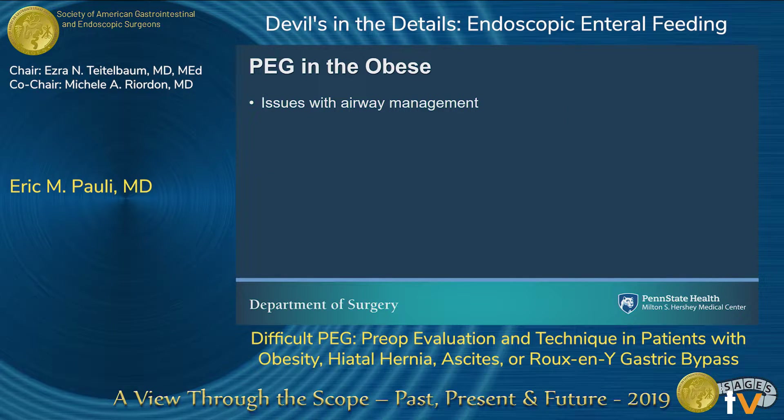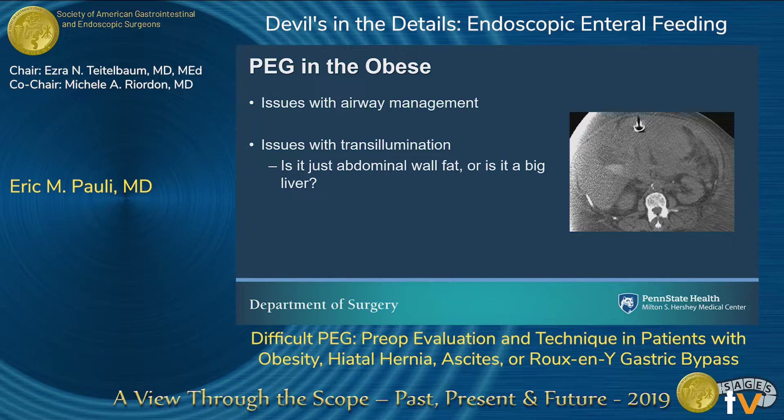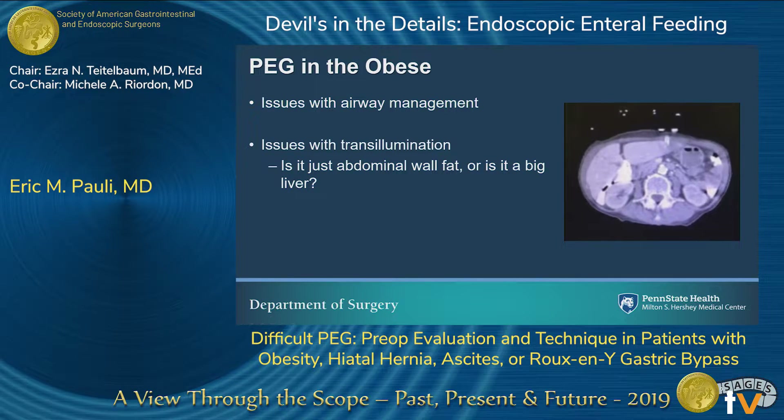In the obese patient, the main issues are: number one, issues with airway management. If you're doing your own sedation, you want to understand whether this person is going to be okay — these patients are supine, obese, with a big neck — so if you need anesthesia help, get it. Secondly, you're going to have issues with transillumination. The question is whether the transillumination issue is just abdominal wall fat, or is there really something in the way like a liver. You don't want to see a PEG tube in the middle of the liver on a postoperative imaging study — and this complication can occur in non-obese patients too. The steps of this procedure should be repeatable in everybody, and if you're not passing step one, which is transillumination, you've got to go to some adjunct maneuver.